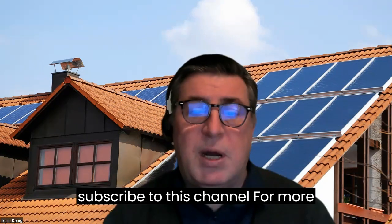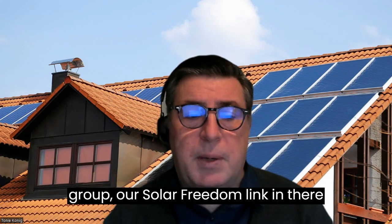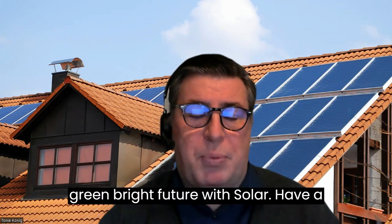Tony here from OurSolarFreedom. Please leave a comment and subscribe to this channel for more information. I'll put our Facebook group, OurSolarFreedom, link in there as well, so that you can join us and look forward to a green, bright future with solar. Have a super day.